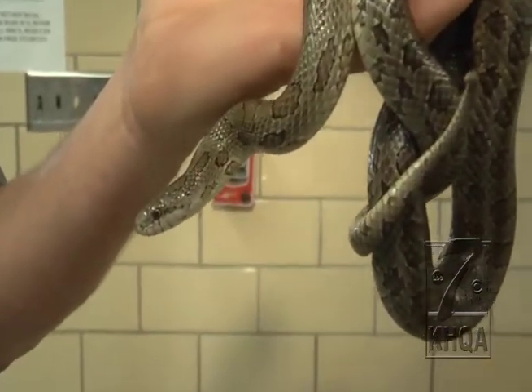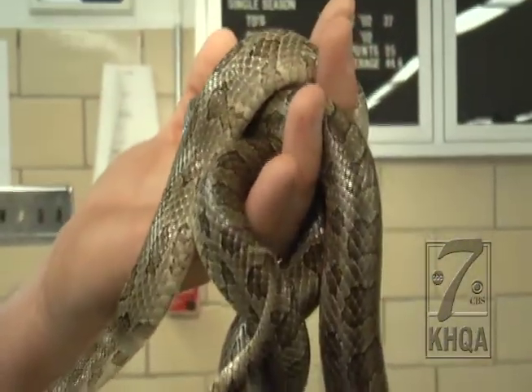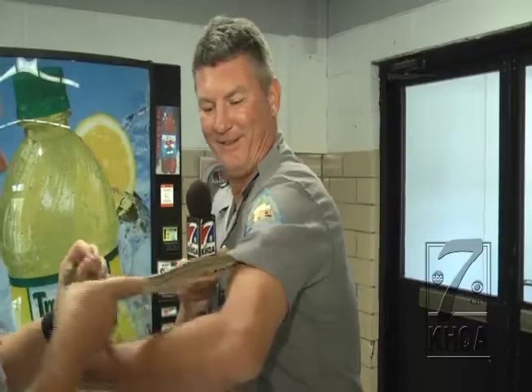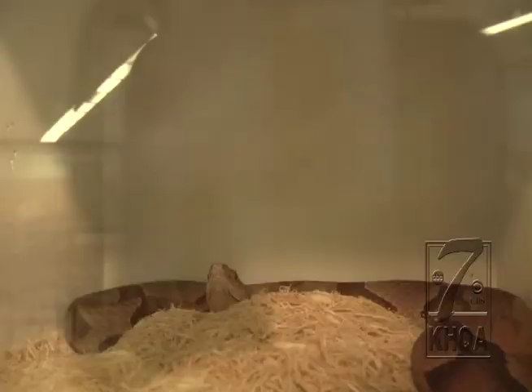This particular reptile may make you squirm, but oftentimes he's the victim of misidentification. Give me a hand here real quick. The prairie king snake can be mistaken for a copperhead, one of only two venomous snakes in northeast Missouri.